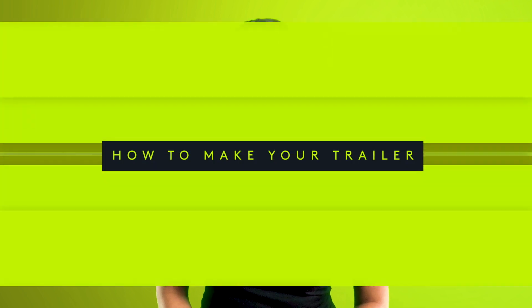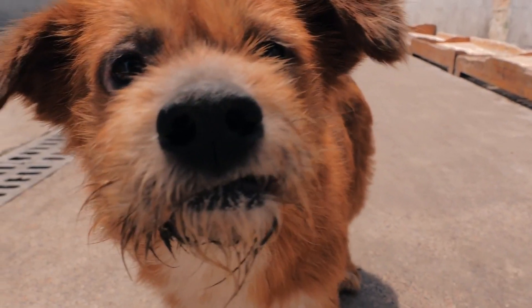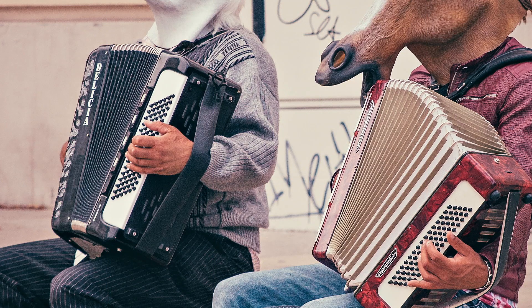Now that we've got the groundwork out of the way, let's dive into making your trailer. Open Biteable.com on your computer, tablet, or phone. Pick from 800,000 stock footage clips of everything from yoga to dogs to exploding stuff. Or select from over one million stock images of people, places, and horses playing accordions. Choose whatever works best for your channel.